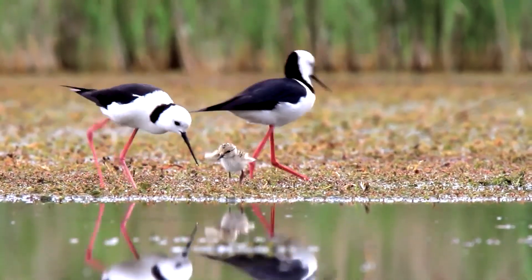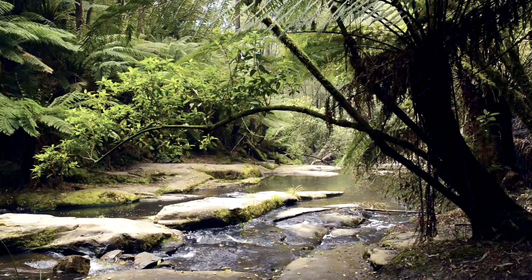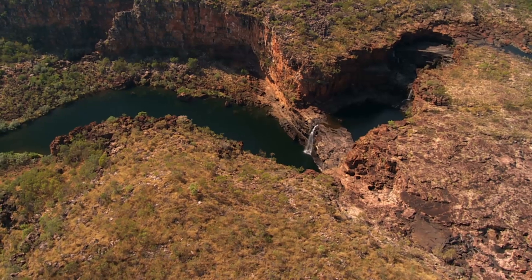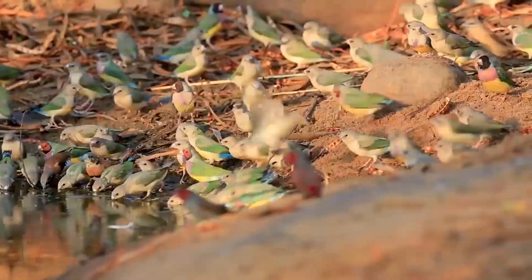Hi, I'm Dr. Golo Maurer and I lead BirdLife Australia's Key Biodiversity Area Program. The KBA program is BirdLife Australia's way of looking after the most important places for birds and nature. We work with the community to identify nature's hotspots across Australia and implement the necessary conservation actions.